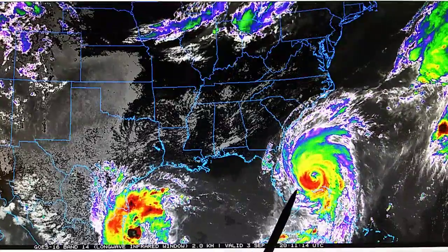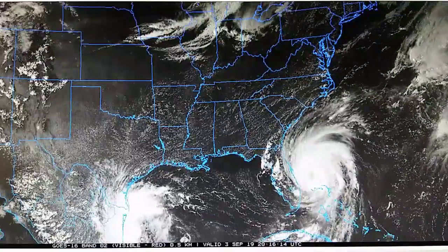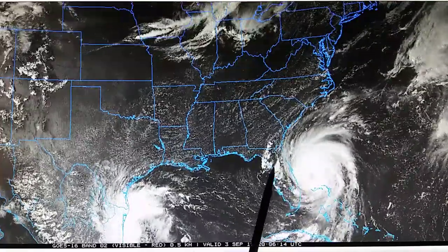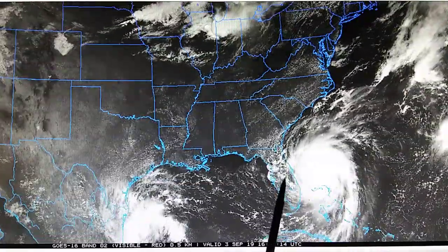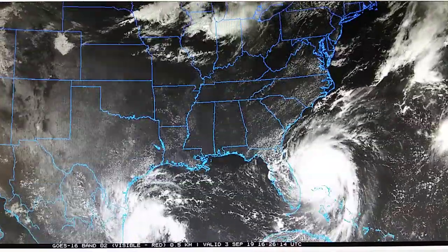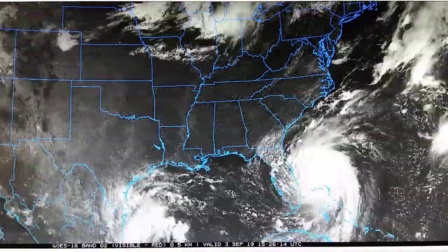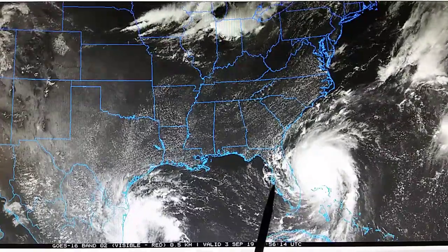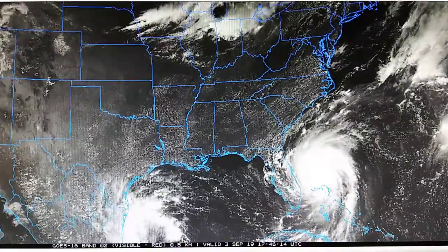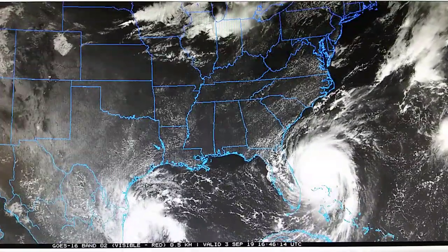Very odd evaporation pattern. There are transmitters probably at the ground level working to evaporate all this moisture moving into the mainland of Florida. Looking next at the visible light map, we can see a couple of concentric rings right there where these thunderstorms are being targeted. There are a couple of other rings as well — one there, one here, one there.